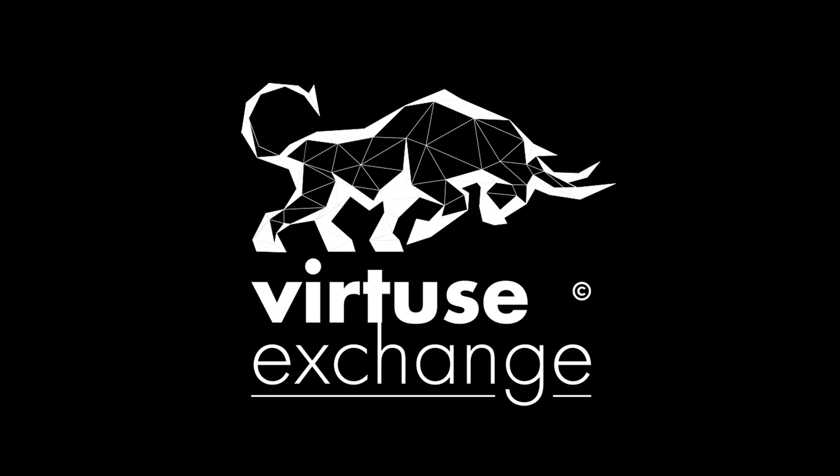Hello, this is the MovieChain, and today we will tell you about the new decentralized blockchain platform called VirtusExchange, which introduces blockchain technology into exchange trading.